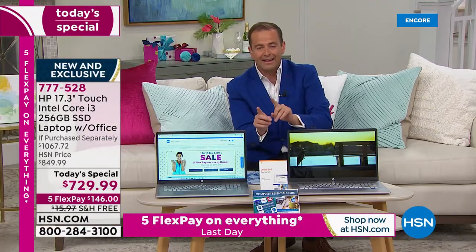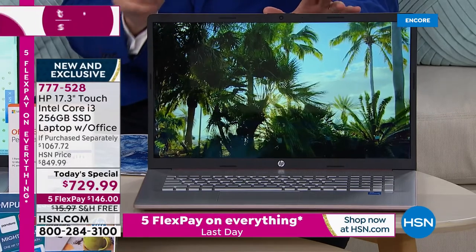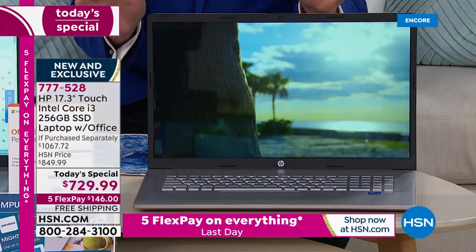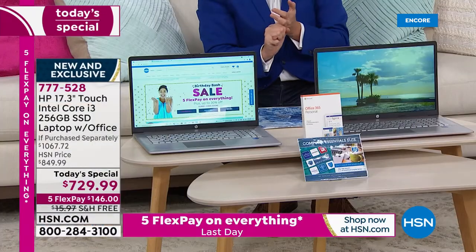At 4.8 pounds it's truly portable, and it has extended battery life. On top of that, this laptop has the brand new — and I mean brand new — 11th generation Core i3 processor inside. It also features the largest solid-state drive we've ever done as a Today's Special, plus a fingerprint scanner and Wi-Fi 6 built in.